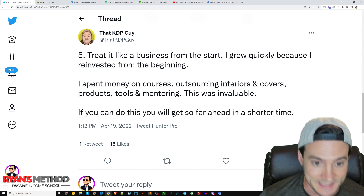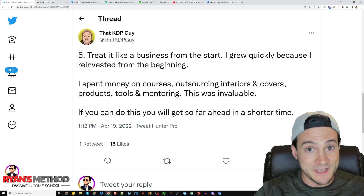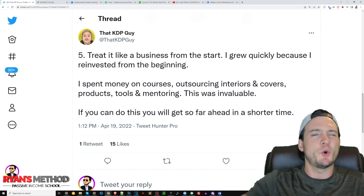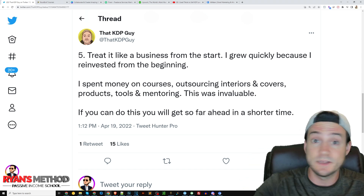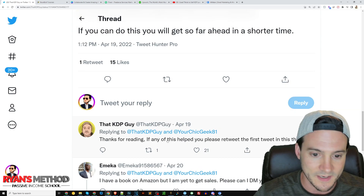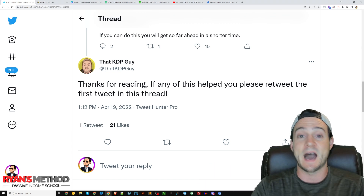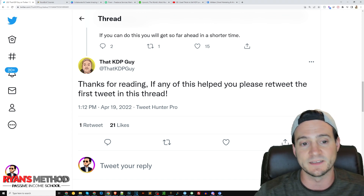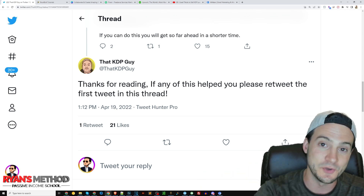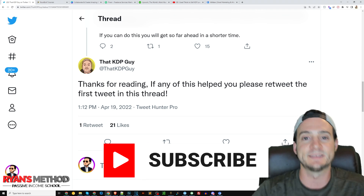Speaking personally, as somebody who's been in online education for a while, if there is a monetary investment up front, people tend to be much more committed and dedicated and see things through to the end. If I gave away all my paid courses for free, people would sign up, go through the first module, and probably never come back. But the people who pay see it through. Anyway, guys, check out that KDP Guy on Twitter — I really enjoyed this thread, nobody paid me to share it. Say what you will about Twitter, but there's definitely value on the platform if you follow the right people. If you got useful information out of this video, please hit that like button, and if you're not subscribed, that would be much appreciated. Thank you, I'll see you tomorrow with a new video.